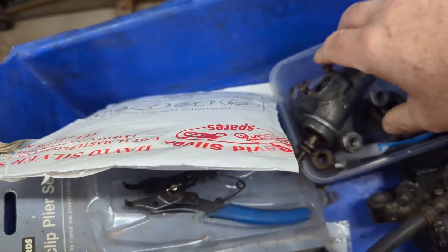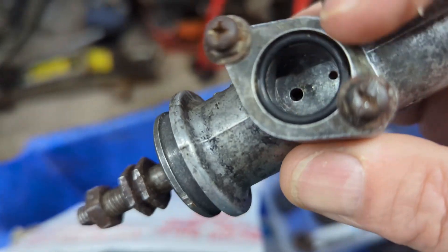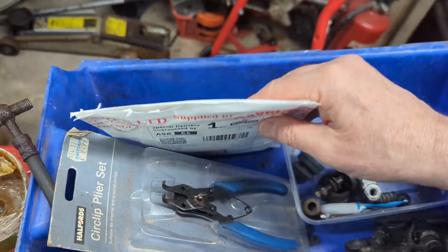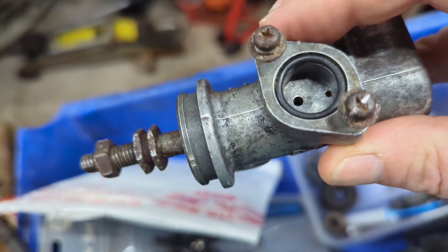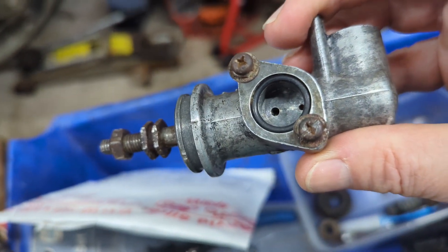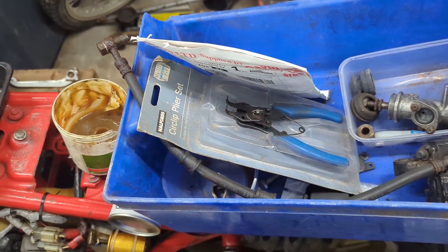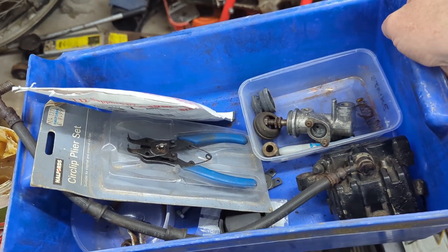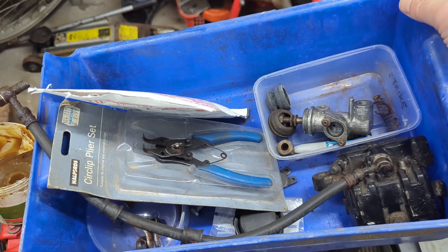Recent work includes the rear brake master cylinder — again, a total strip down, clean, and fitting new seals. This will get painted ready to go back on the machine. I've got some new screws to replace the damaged ones. One thing about this bike: it was a rare edition — they only made 150 of them. So parts are either very scarce or no longer available. You can get seals and O-rings okay, so servicing is fine, but I'm trying to keep it as original as possible.